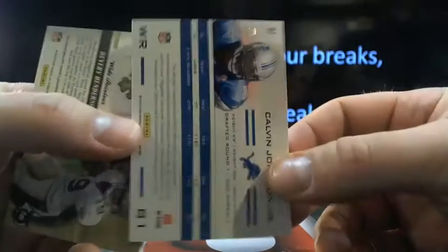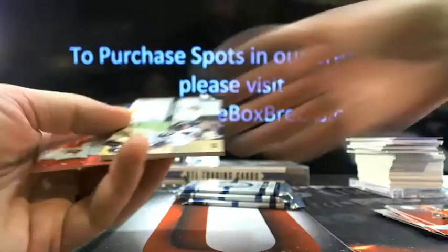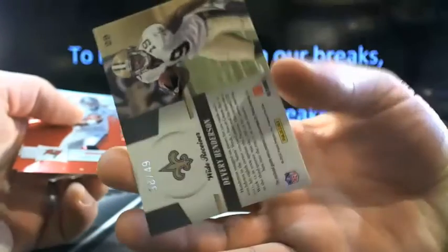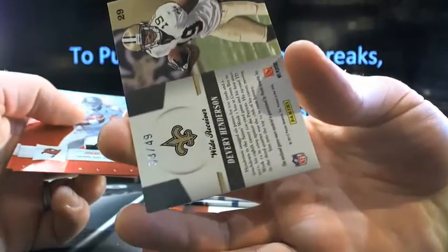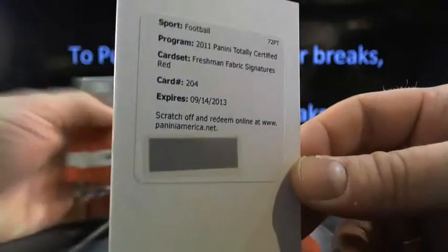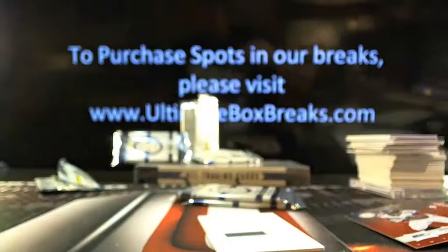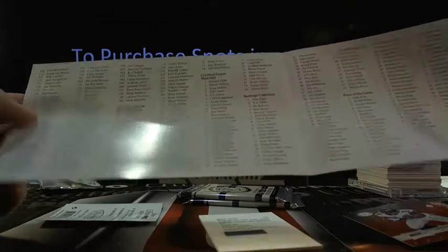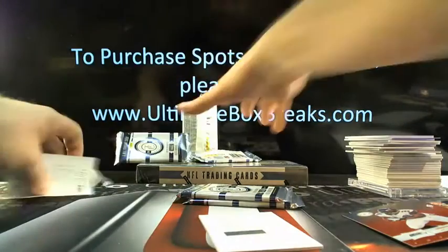Here's Calvin Johnson — and that'd be 25 out of 50. And a Devery Henderson, three-color patch, 38 out of 49. Devery Henderson. Freshman Fabric Signatures Red, which would be shorter prints — card number 204. See who that is. 204 is Austin Pettis to St. Louis. Get out of my face, Austin.